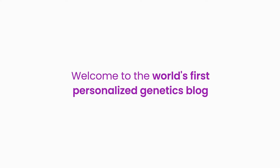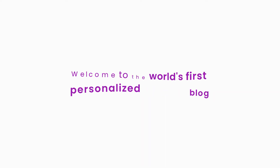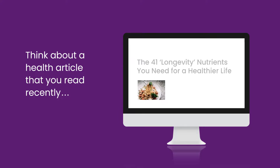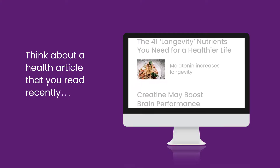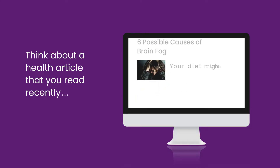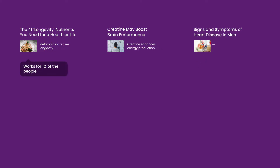Welcome to the world's first personalized genetics blog. What's that, you ask? Think about a health article that you read recently — maybe an article related to improving fitness, mood, brain function, relationships, or inflammation. Whatever the health topic, your genes play a huge role in how you will respond to different recommendations.